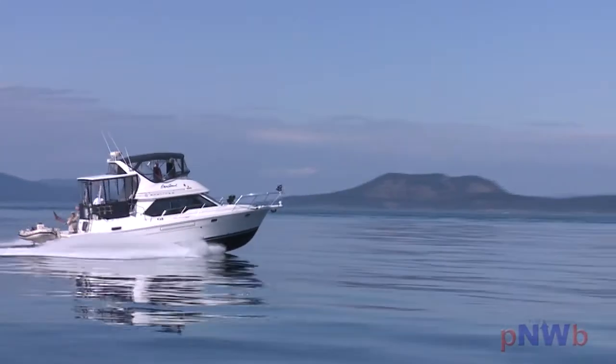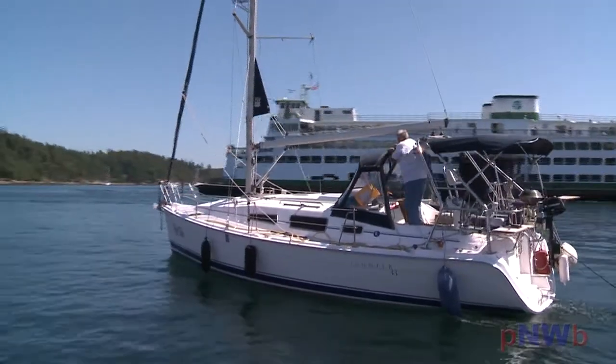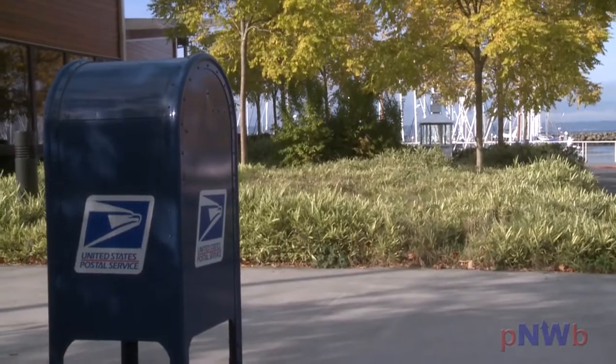Every year, hundreds of Pacific Northwest boaters leave the friendly confines of Puget Sound for Mexico, the South Pacific, and Alaska. For many, an often overlooked problem is: what do you do with all your mail while you're gone?